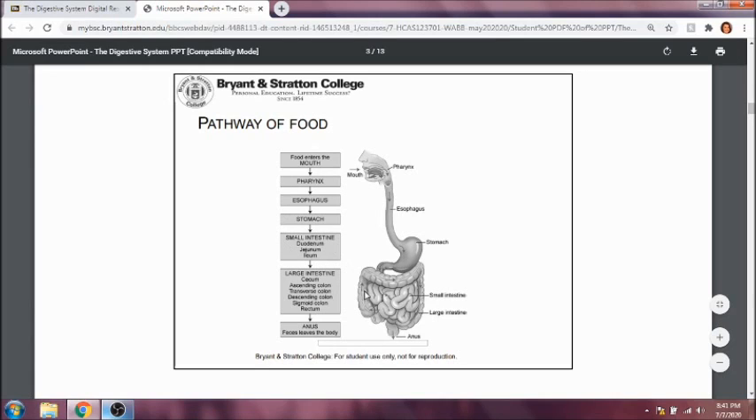The duodenum will then carry food to the jejunum and then to the ileum — the last part of the small intestine — and then it will enter the cecum, which is part of the large intestine. The bolus, or the food, is going to travel up the ascending colon, across the transverse colon, down the descending colon, through the sigmoid colon — which is S-shaped, which is why it's called sigmoid — and down the rectum, which means straight, so it's a straight tube that goes down, and it exits via the anus.